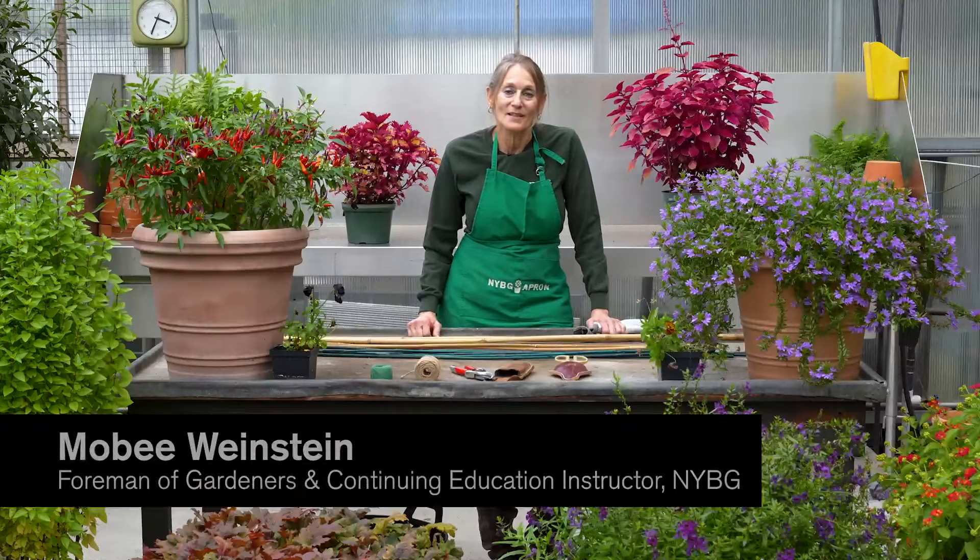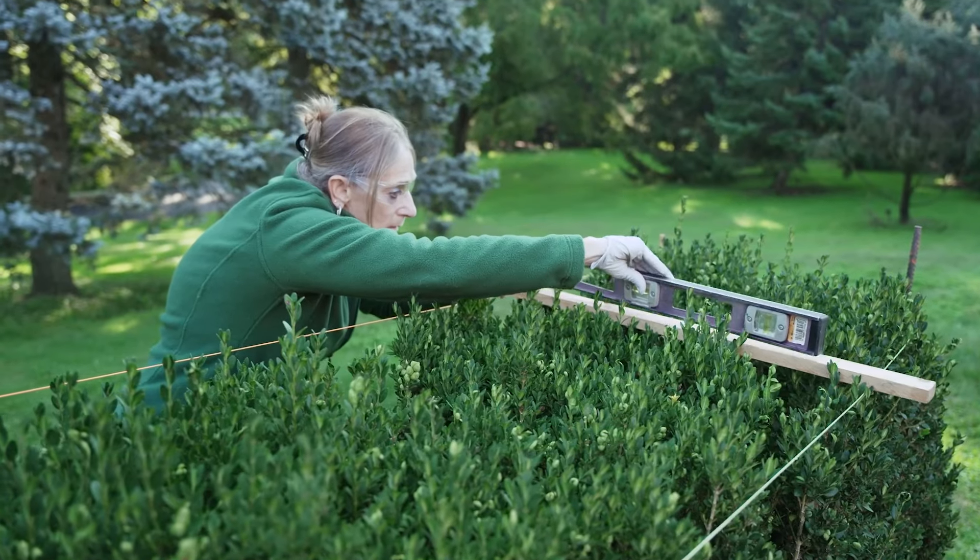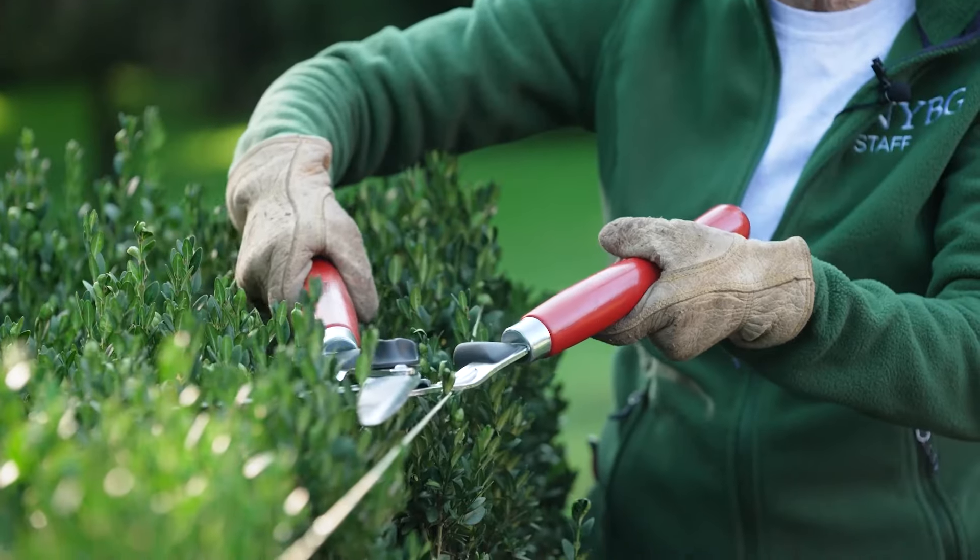Hi everyone. It's Moby Weinstein, Formative Gardeners, and I'd like to welcome you to behind the scenes here at the New York Botanical Garden.